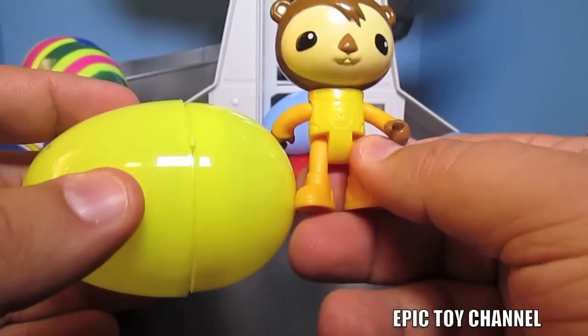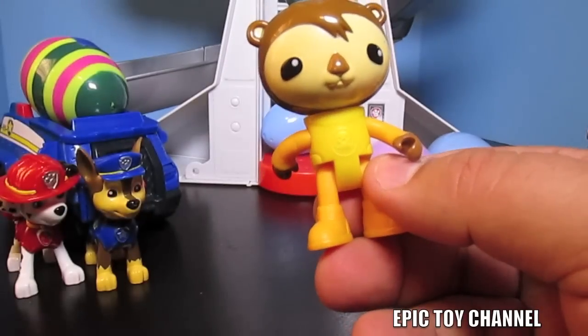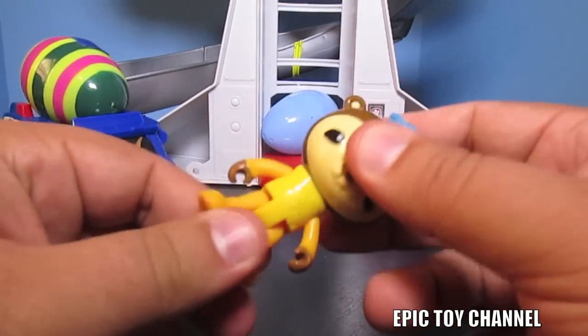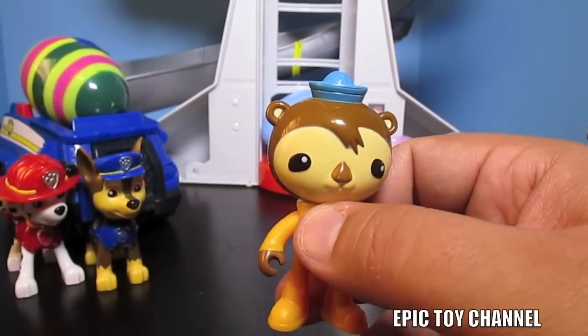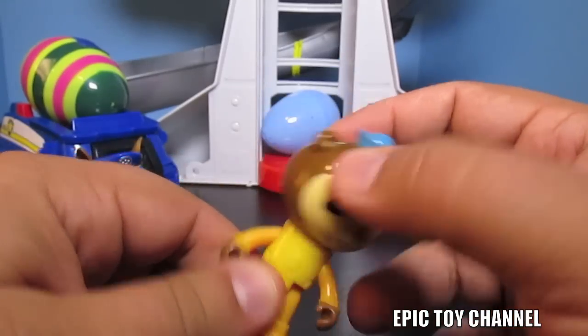Shellington matches his egg - his clothes do, at least. Shellington from the Octonauts! As you can see, we do a lot of videos with the Octonauts on this channel. So if you like the Octonauts, make sure you subscribe to Epic Toy Channel, because we play with their toys all the time.